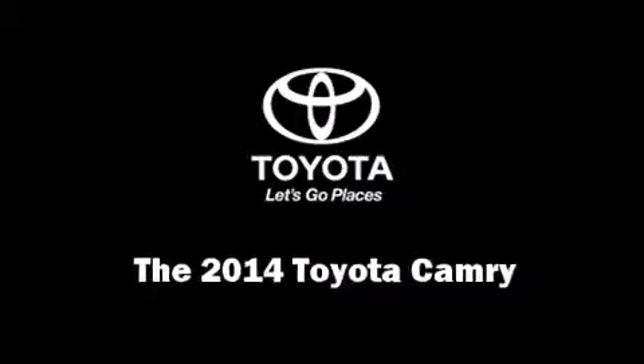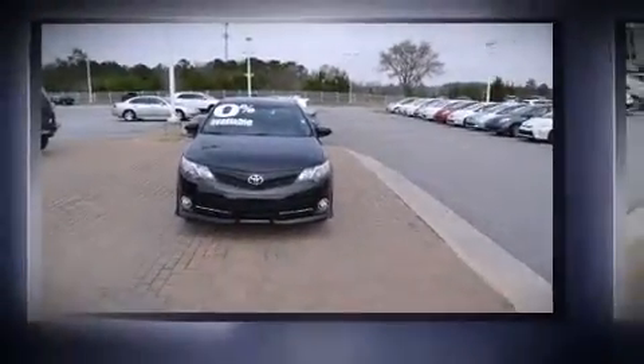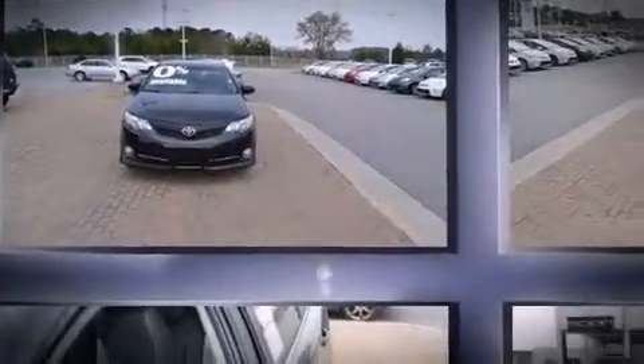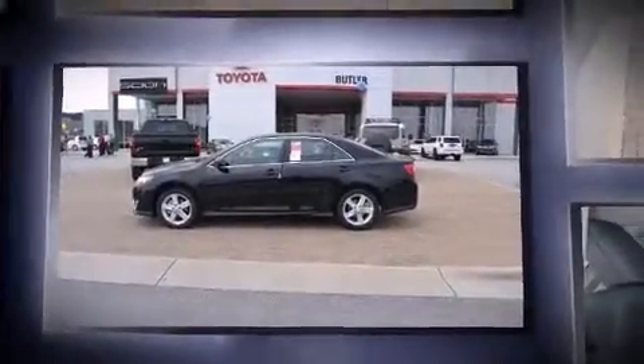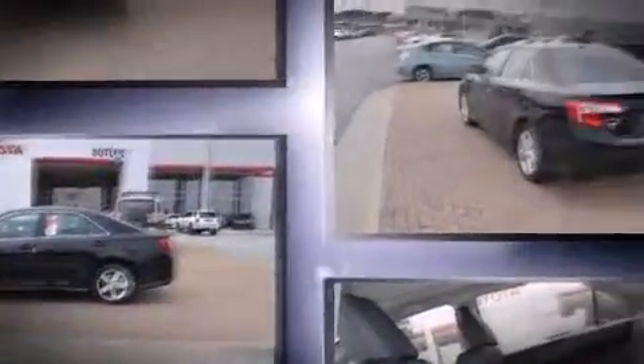Treat yourself to a test drive in the 2014 Toyota Camry. This four-door, five-passenger sedan offers the latest in technological innovation and style. It features a front-wheel drive platform, an automatic transmission, and a 2.5-liter four-cylinder engine.